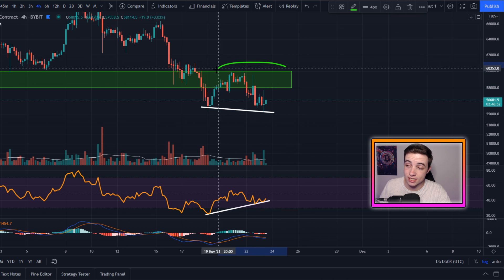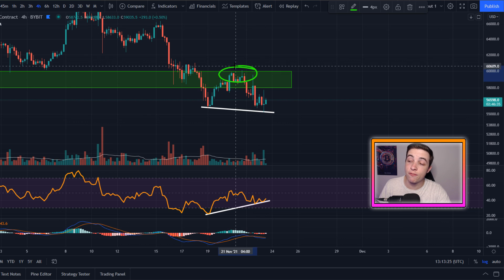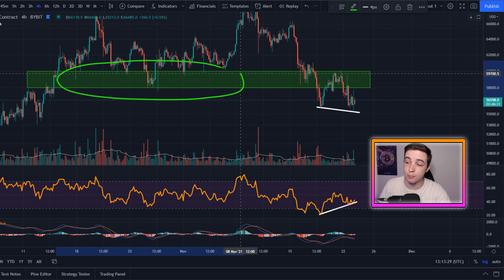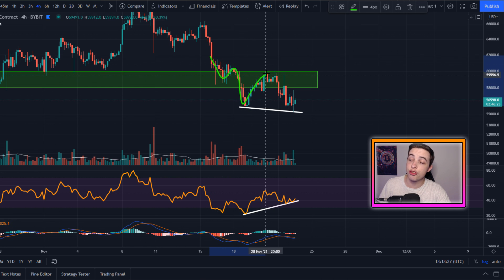But keep in mind, we have huge resistance at $60,000. And we were expecting resistance at that level even before we found resistance there, simply because this was huge support in the past. And as the subscribers already know, when we break below support, that usually flips into resistance — and that has played out again this time around.